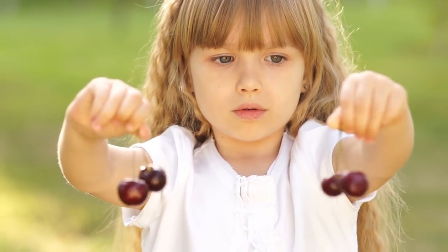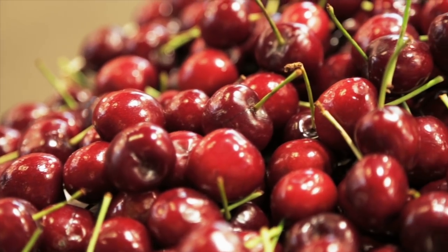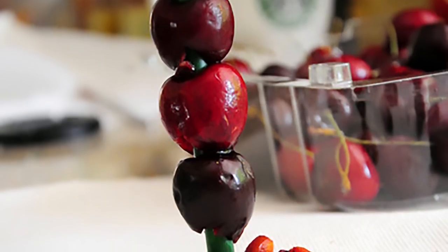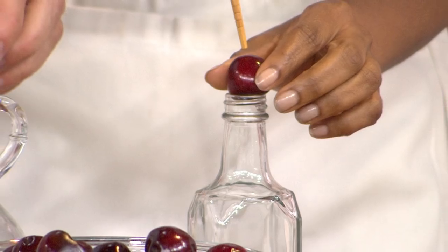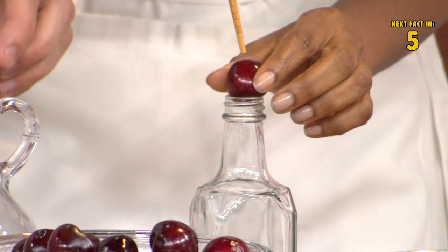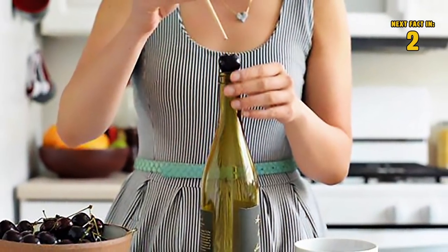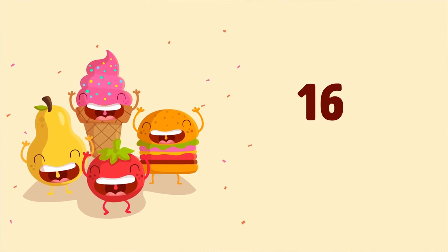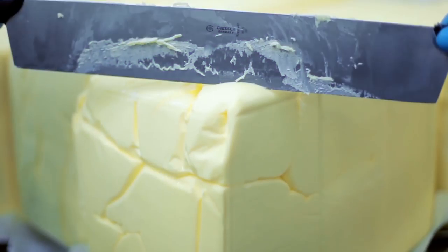Number fifteen: cherries. Here's another handy fruit tip — this time it's for removing pits from your cherries. You can use a chopstick or straw to accomplish this. Just push the cherry on top of the opening of a bottle and push the chopstick or straw through it until the pit falls into the bottle.